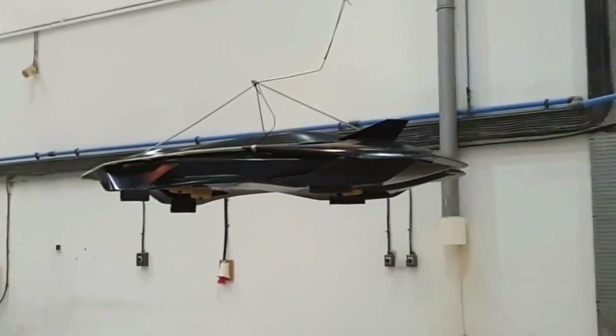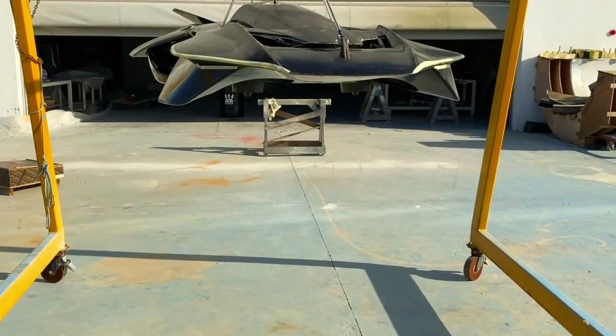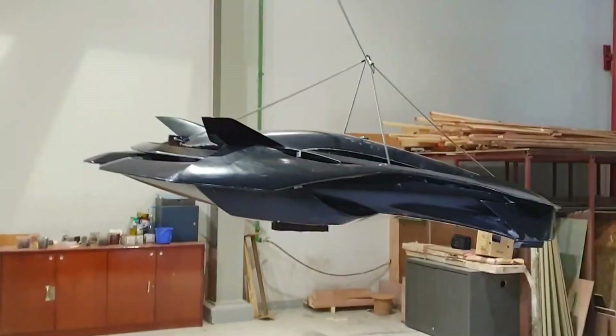Stay tuned as we continue to follow the Vohler's journey. Don't forget to like, subscribe, and hit that notification bell to stay updated on the future of flight.